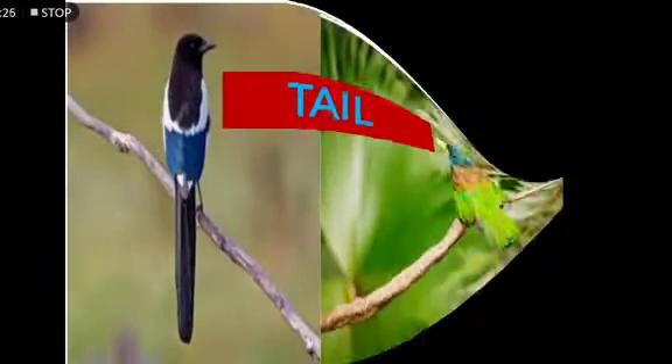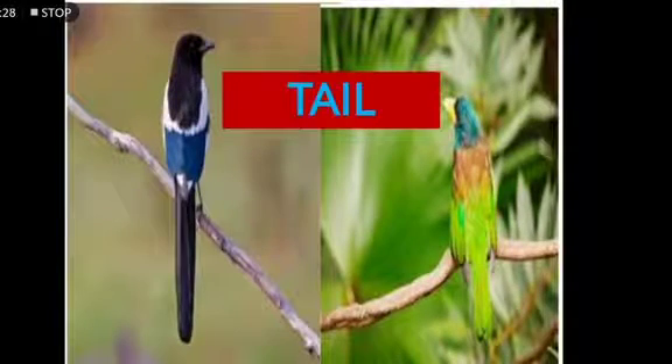The next body part is tail. A tail helps the bird in its flying. The tail gives direction to the bird's flight. So the function of the tail is to provide correct direction to the bird's flight.